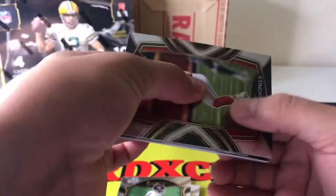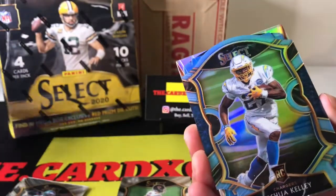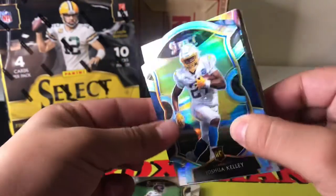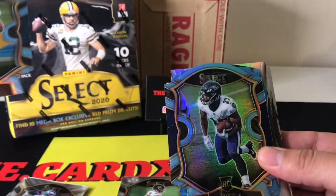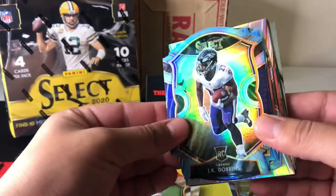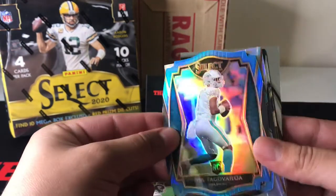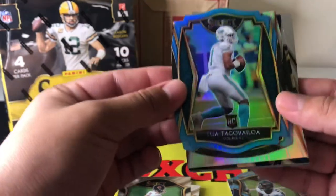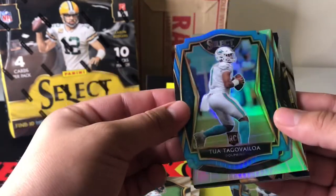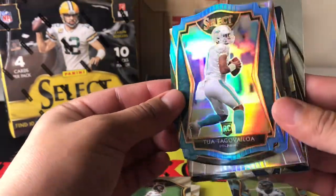So for the first die cut, we have a Joshua Kelly. Love this baby blue die cut, super nice. Following that is a JK Dobbins, very nice. And then we pull a Tua. I always say that I can never pull a Tua — I always just pull that Concourse one — and here today we get a light blue die cut, and I'm here for it.